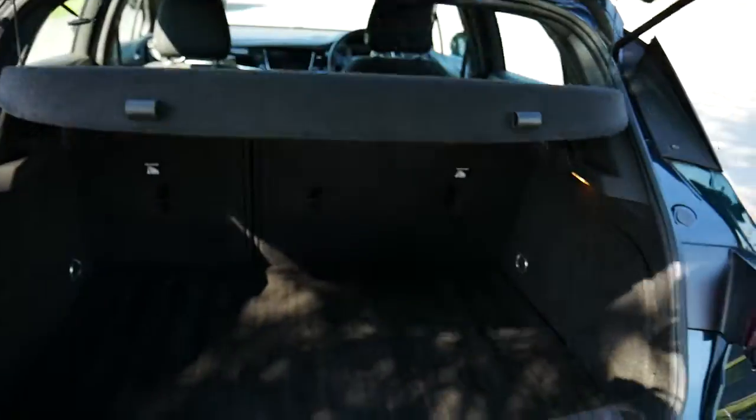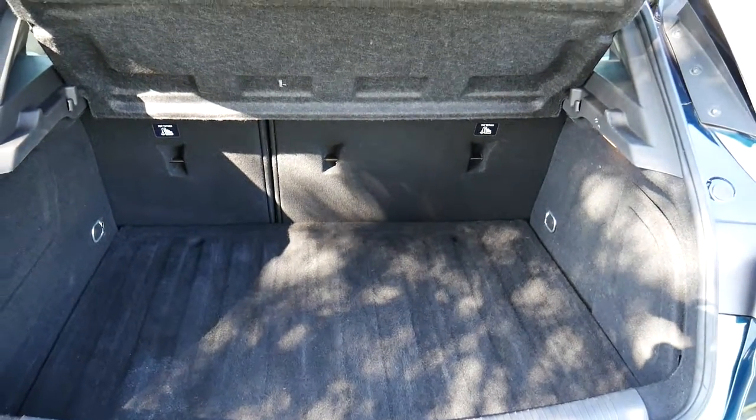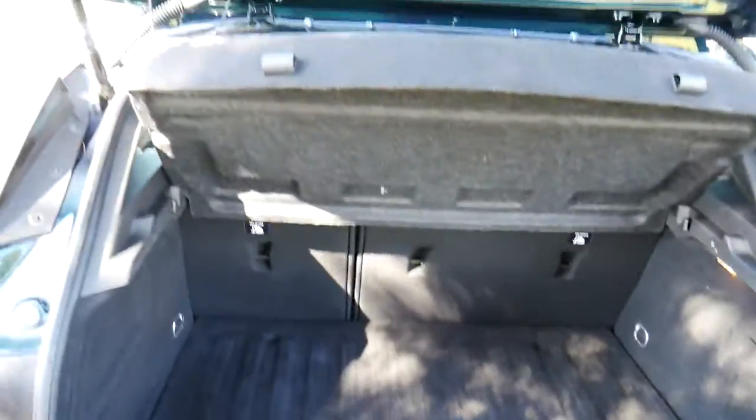Opening up the boot here, you can see in the back you've got quite a nice big space. Plenty of room.